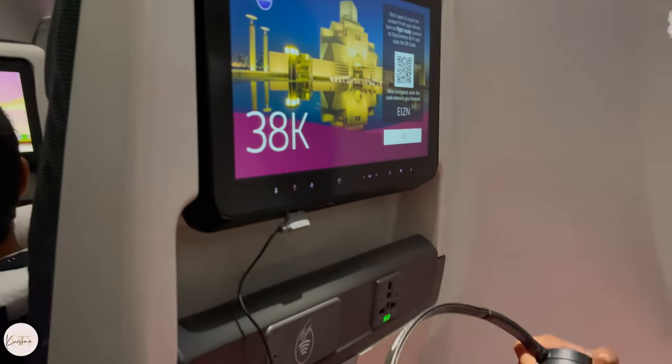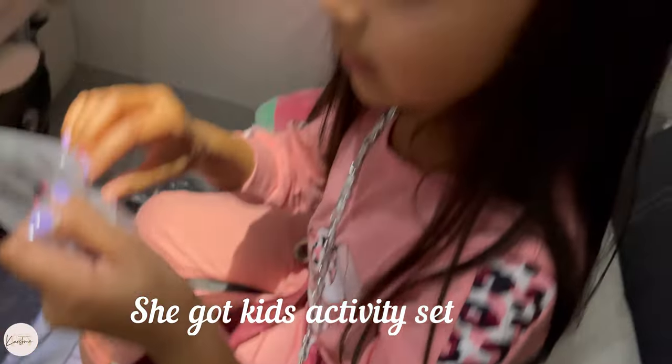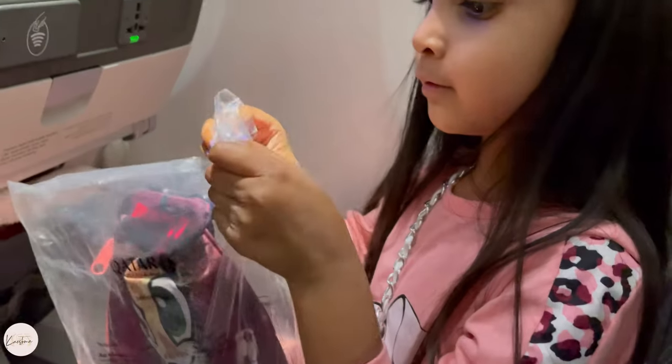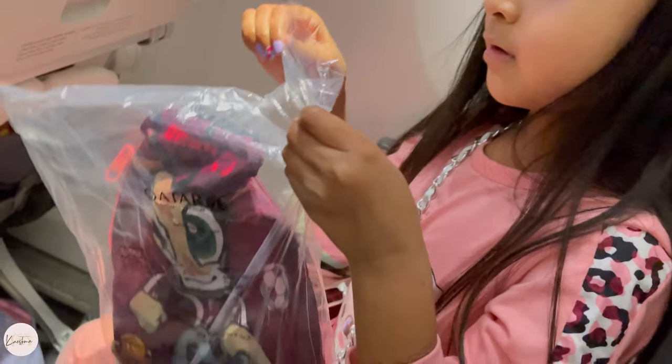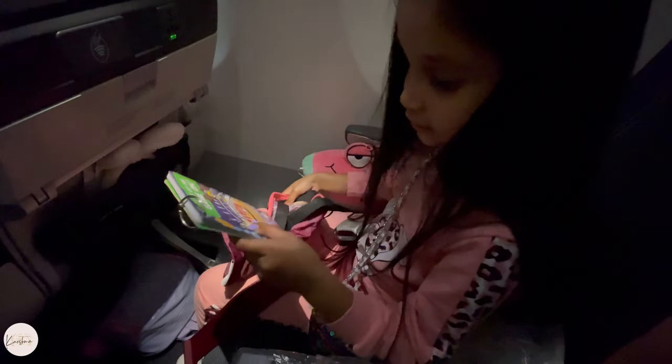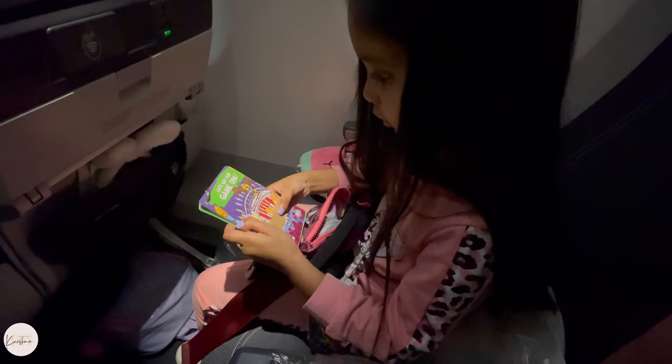Now I got another item on the airplane and I'm opening it. I want to show you what's inside — I got a puppet keychain! I love puppets.